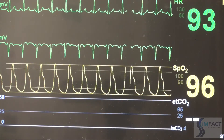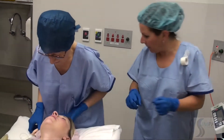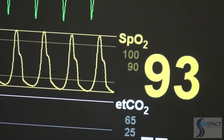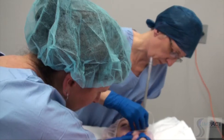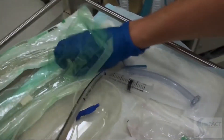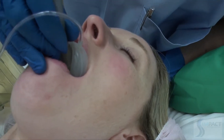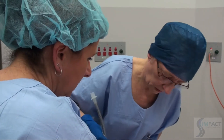Further propofol is given. The LMA is still difficult to insert and remains tight. After trying it upside down and various positions without success, the anaesthetist abandons the LMA and moves to face mask ventilation.